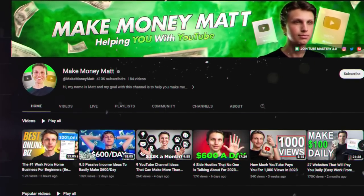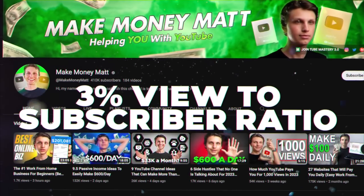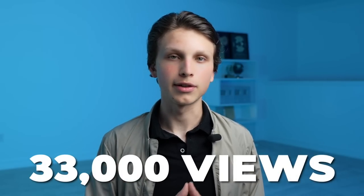On my personal channel I actually get around a three percent view-to-subscriber ratio. So by this logic, if you're showing your face on your channel you would only need around 3,300 views.